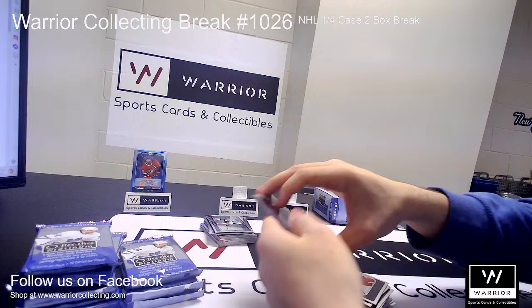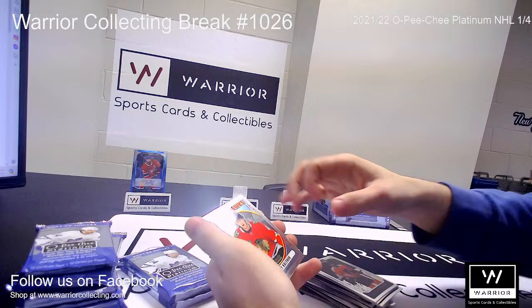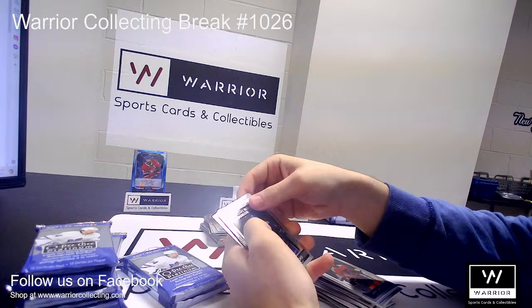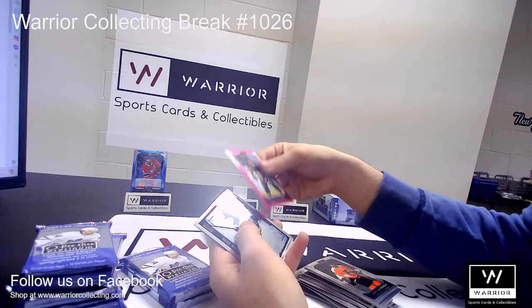Base, base, base. We got a Retro Rookie for the Blackhawks of Wyatt Kalanuk. Marquee Rookie for the Blues of Scott Perunovich. A Marquee Rookie for the Canucks of Kyle Burroughs. And a Marquee Rookie for the Rangers of Morgan Barron. We got a Matte Pink of Jake Guentzel for the Pittsburgh Penguins.